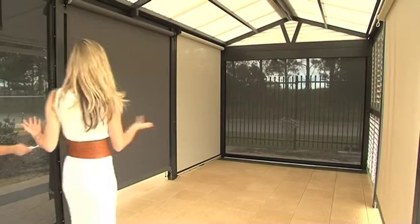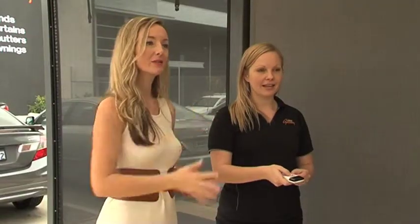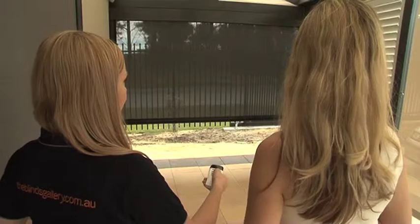The team at The Blinds Gallery have every possible solution to keep you and your guests happy this summer with their extensive collection of outdoor blinds, shutters and awnings.